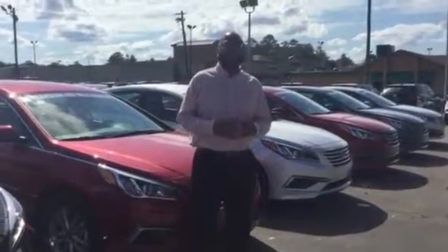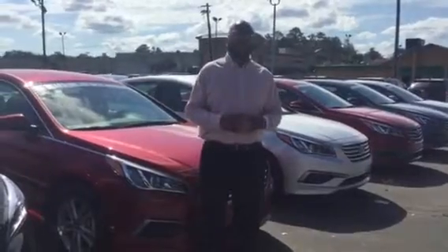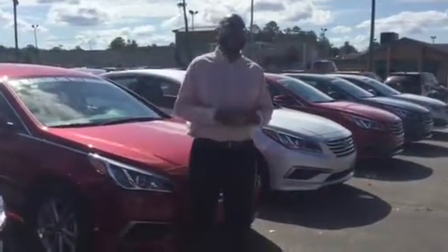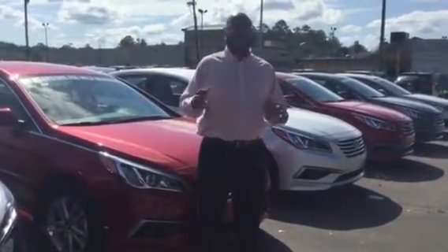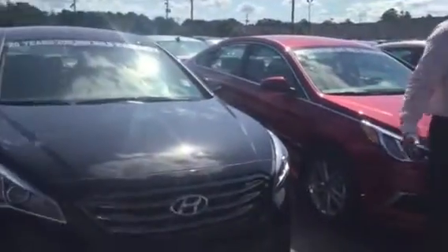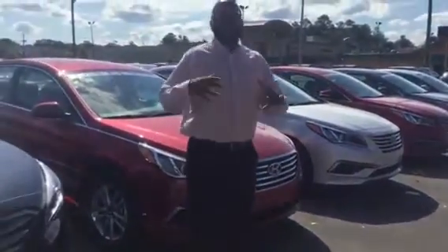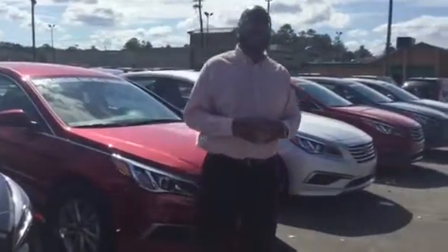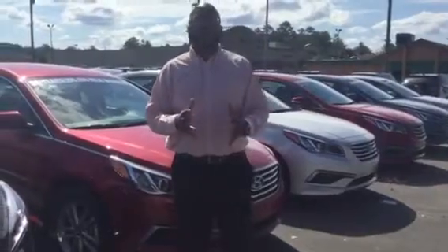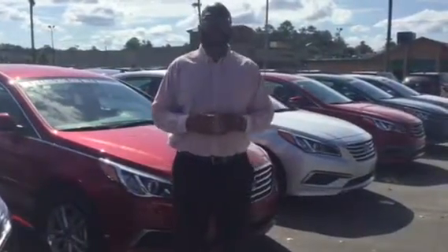Good morning Jada. I want to start off by thanking you for inquiring about the beautiful new Hyundai Sonata. You didn't specify a particular trim level, package, or color, but as you can see we have many of them here in stock on our lot. When you actually come into the dealership, we're going to funnel it down to the exact one that's perfect for you.